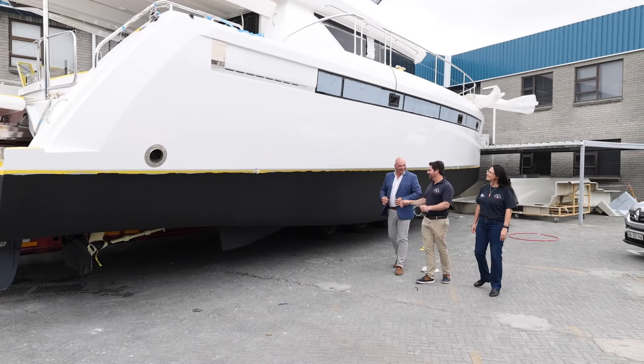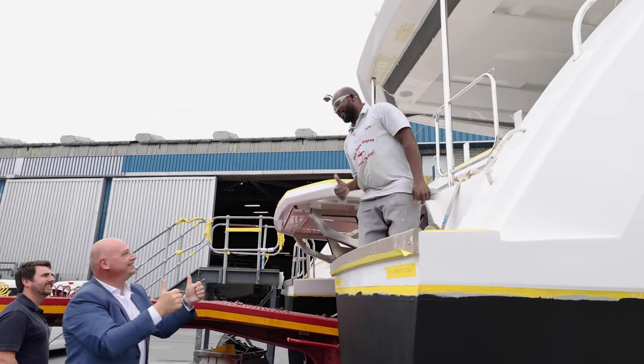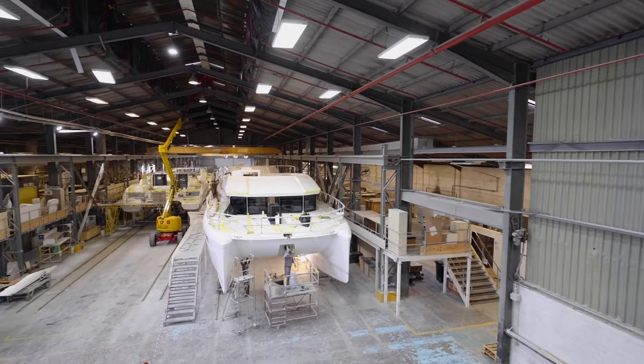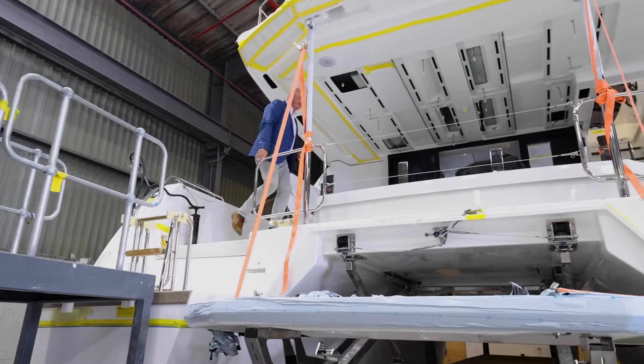Robertson & Kane is South Africa's largest boatbuilder manufacturing for export and the biggest builder of power catamarans globally. They've won numerous accolades, including most recently the Boat of the Year Awards, naming the Leopard 42 Catamaran as the best cruising catamaran under 50 feet in 2022.